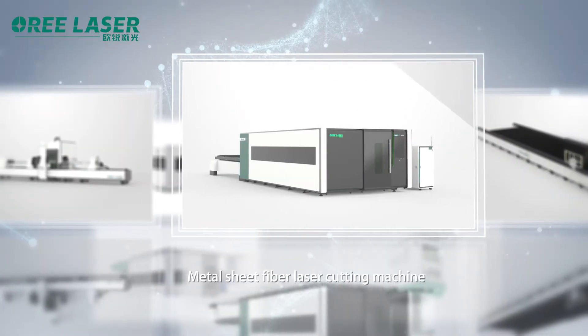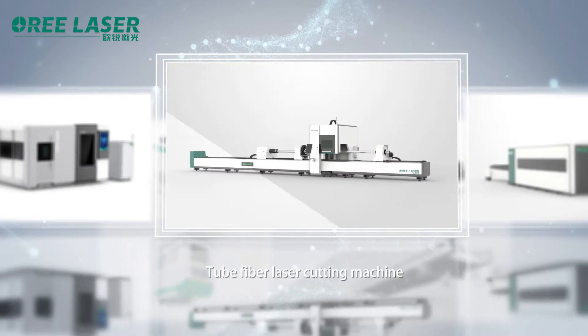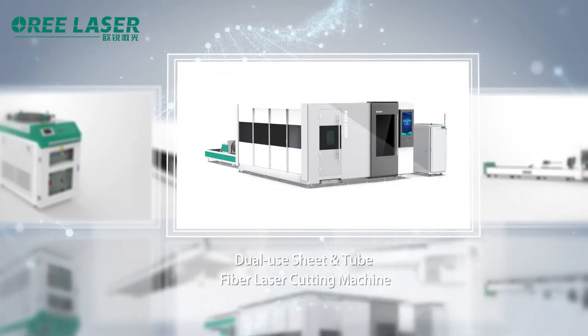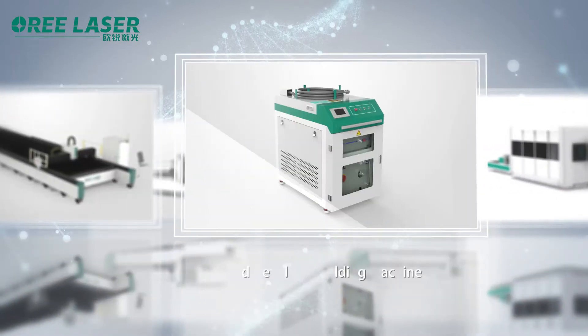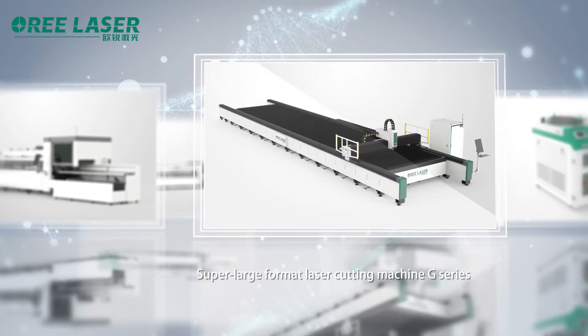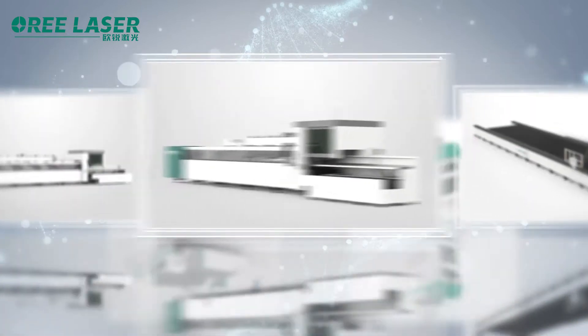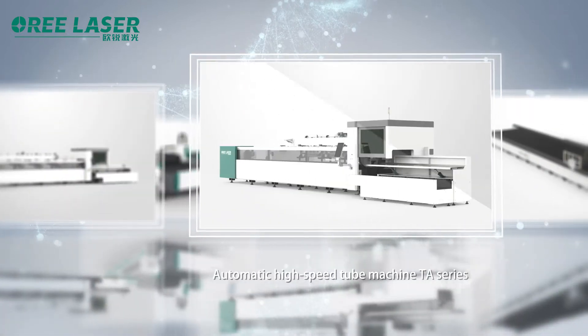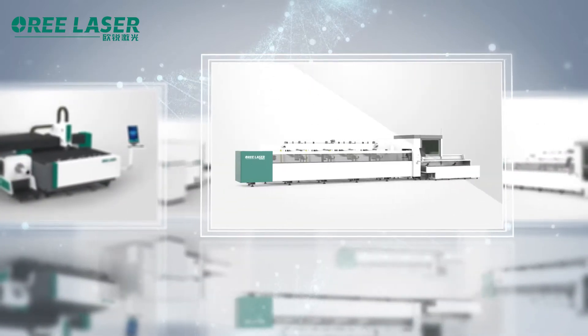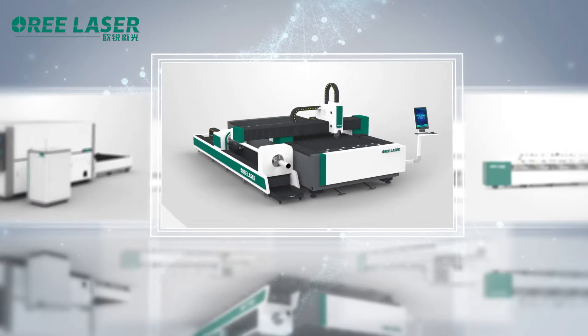O-Ray has five product categories: sheet laser cutting machine, tube laser cutting machine, dual-use sheet and tube fiber laser cutting machine, laser welding machine, and more. In 2020, the super large format laser cutting machine T-series and automatic high-speed tube machine TE-series, launched by O-Ray, were well received by domestic and foreign users.